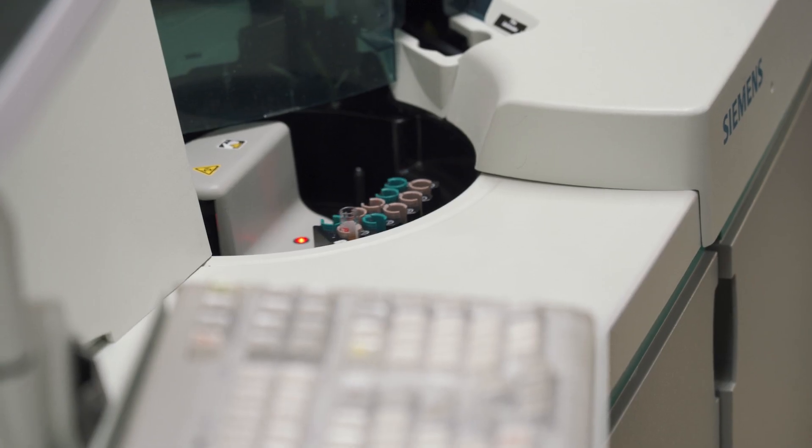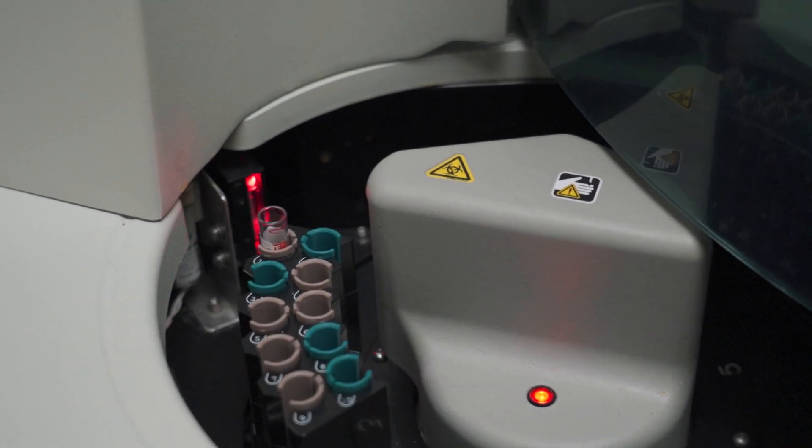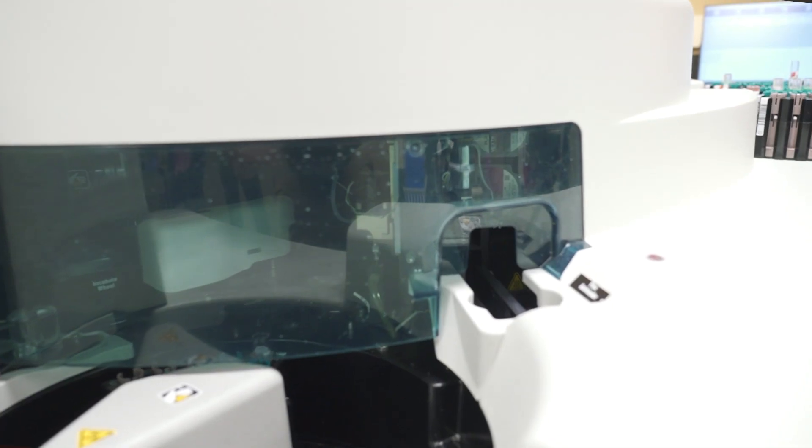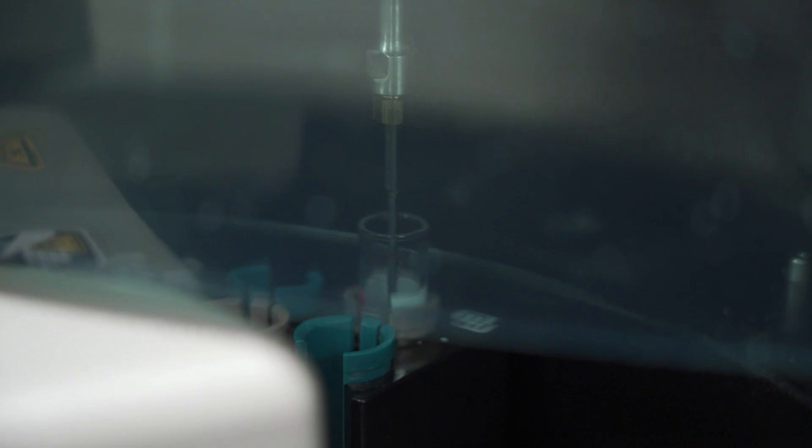Chemistry is the largest department of the hospital laboratory. It includes tests that cover almost all the organ systems and processes of the body. Suffering from an unknown autoimmune disorder? I can help you discover it. Trying to manage your diabetes? I can help you watch your numbers. Struggling with fertility issues? I'll be there every step of the way helping you get pregnant, monitoring your pregnancy, and supporting you and your baby after delivery.